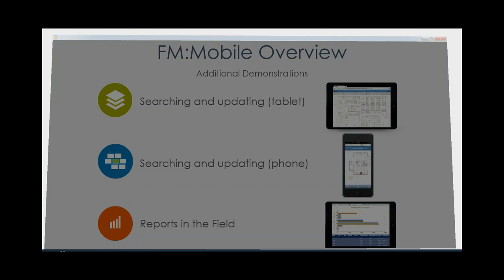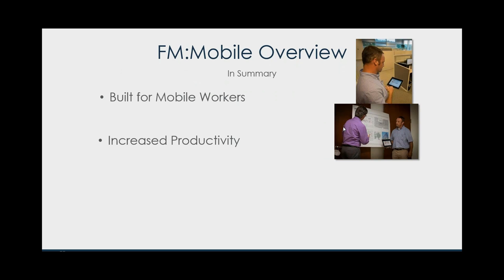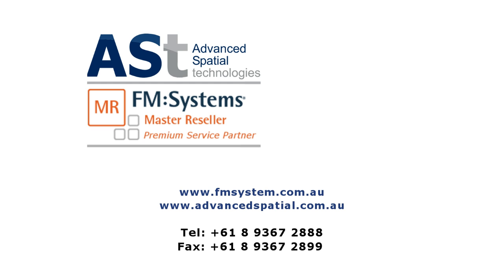In summary, we're almost at 30 minutes. FM Mobile is purpose-built for mobile workers — it leads to increased productivity being able to access information real-time in the field, greater speed and accuracy of entering information when you're standing right in front of the source of the data, and being able to access that information anytime and anywhere. This is the asset management data survey — we would love it if you could copy down or screenshot this URL. We'll be sending out this survey afterwards to all attendees, as we're really looking at solidifying our understanding of how much information our customers and prospects want to track on the assets installed in their facilities.